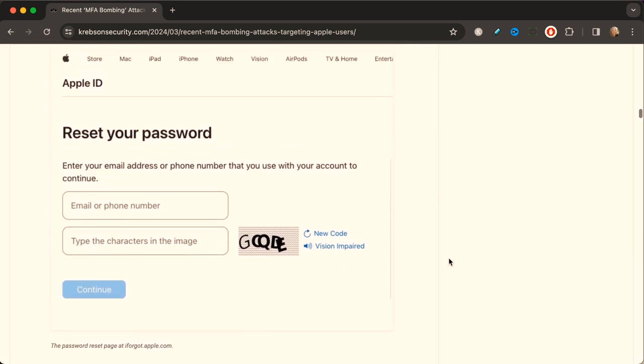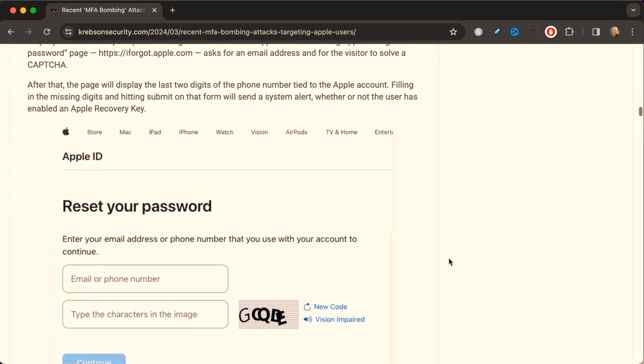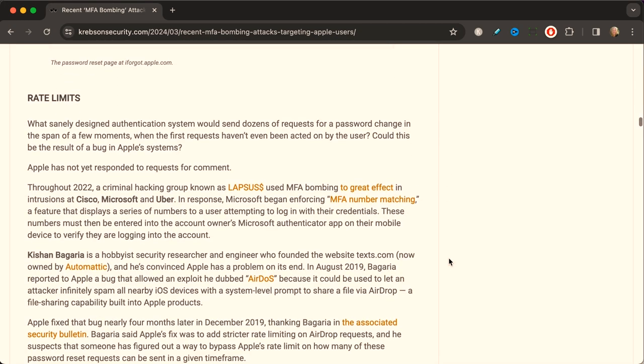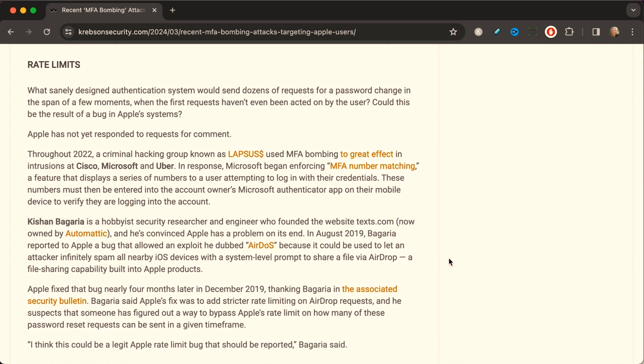How are attackers doing this? They go to iforgot.apple.com, which asks for an email address and a CAPTCHA. Once that is done, the page displays the last two digits of the phone number tied to the Apple account. You fill in the missing digits, hit submit, and it sends a system alert whether or not a user has enabled an Apple Recovery Key. Obviously, rate limiting these types of attacks would be a good thing.